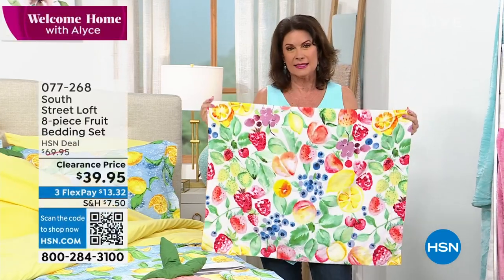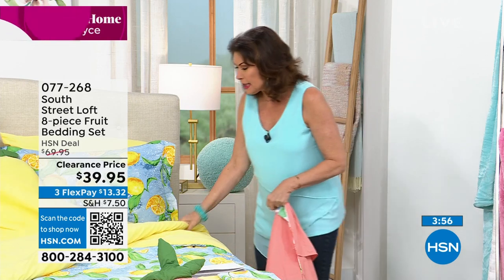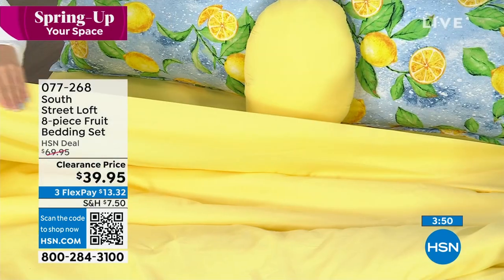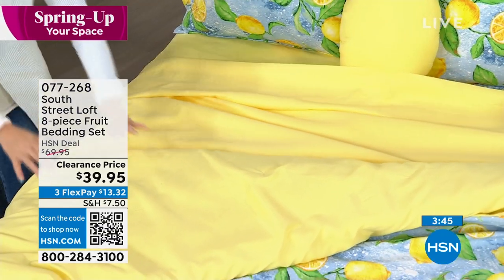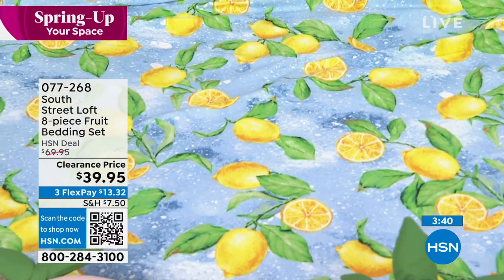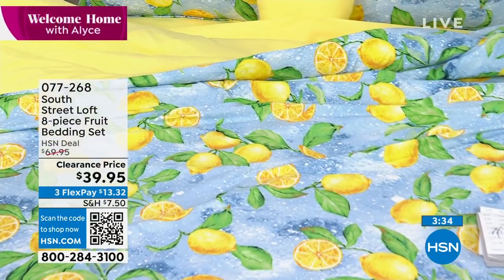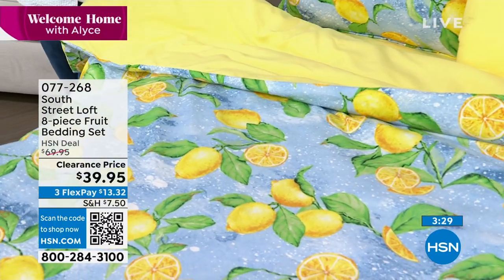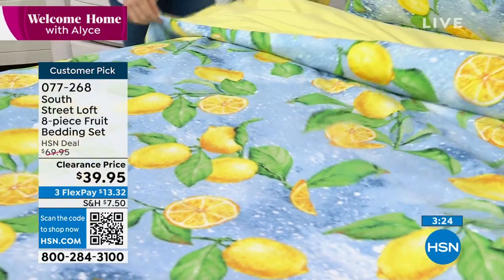The quality is absolutely off the charts. Look at the comforter — look at how nice and full it is. I love that it flips. I can do it if I want just yellow — it's like sunshine. If you love to decorate with lemons, maybe you have lemons in your kitchen or in your bathroom — lemons are such a wonderful, classic design element. Now you can finally have those lemons in your bedroom too for added continuity.